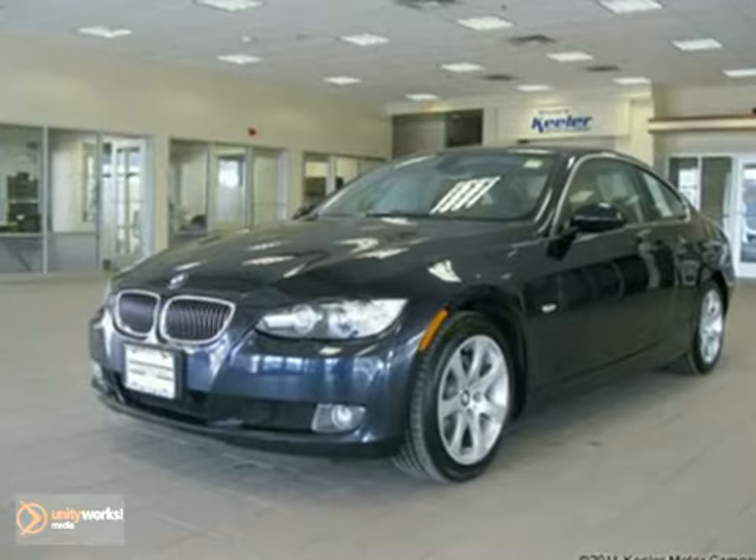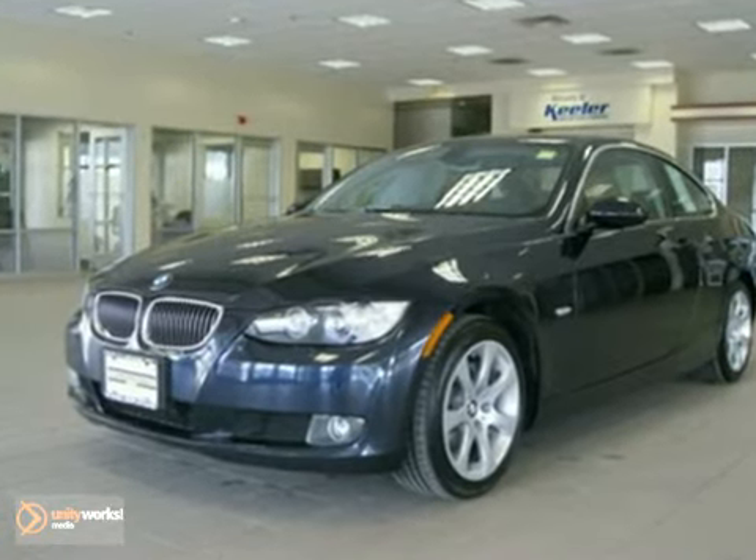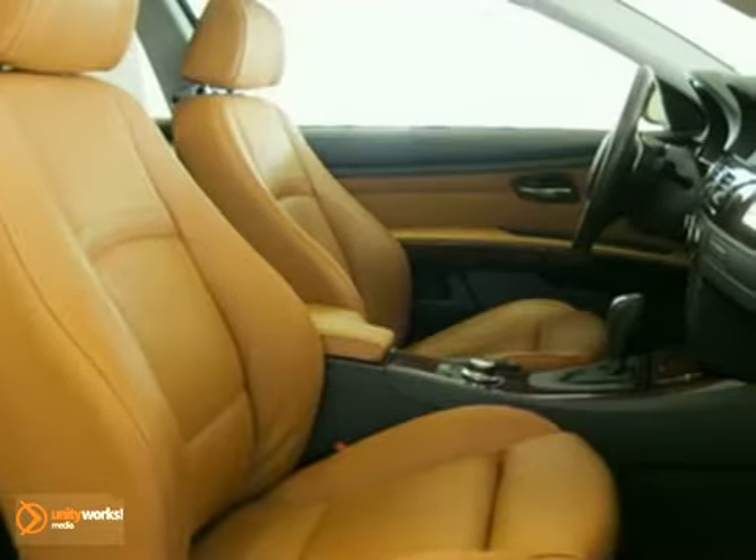This vehicle has a Monaco blue metallic exterior, a saddle brown Dakota leather interior with dark pearl walnut wood trim, and comes with some amazing features such as: